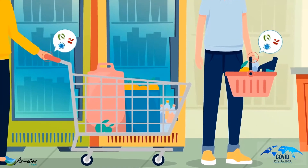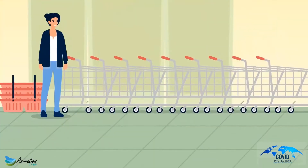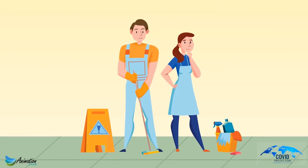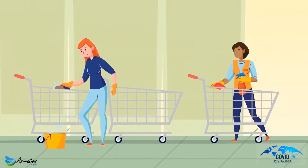Whatever pathogens, bacteria, or viruses customers may have can get left on the trolleys for the next customer. As such, retailers might have employees assigned to constantly clean the handles of these trolleys and baskets, increasing labor costs. That's an honorable effort, but does it solve the problem?